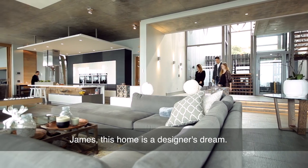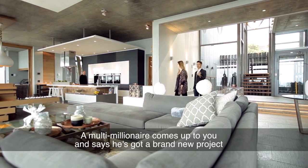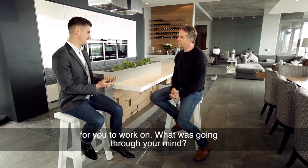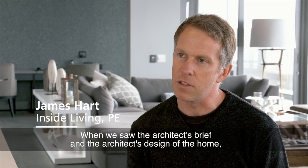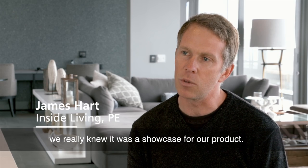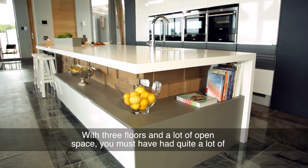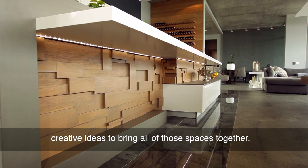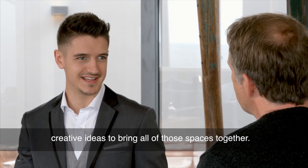James, this home is a designer's dream. A multi-millionaire comes up to you and says he's got a brand new project for you to work on — what was going through your mind? When you saw the architect's brief and the architect's design of the home, we really knew it was a showcase for our product. With three floors and a lot of open space, you must have had quite a lot of creative ideas to bring all of those spaces together.